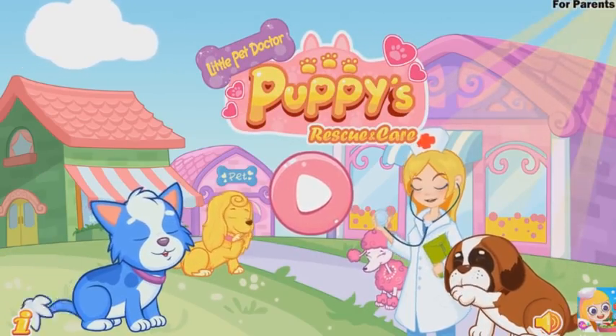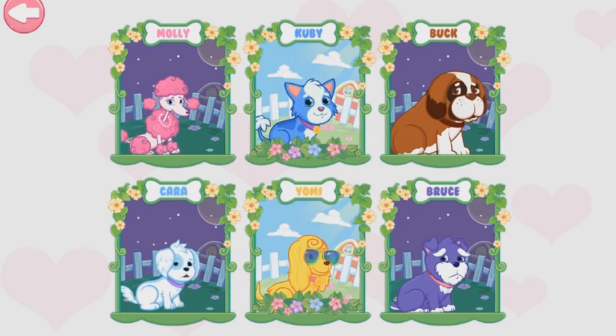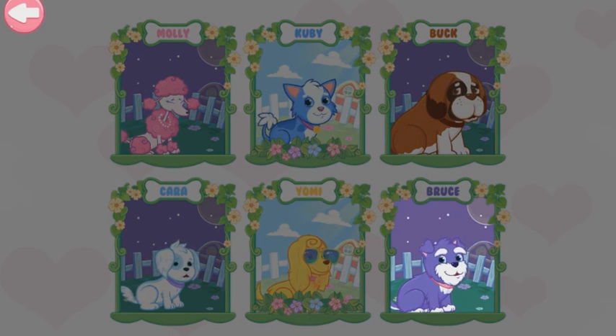Hey, sweetie! Let's start to save the cute puppies! Alright! Choose a puppy you want to help! Bruce!